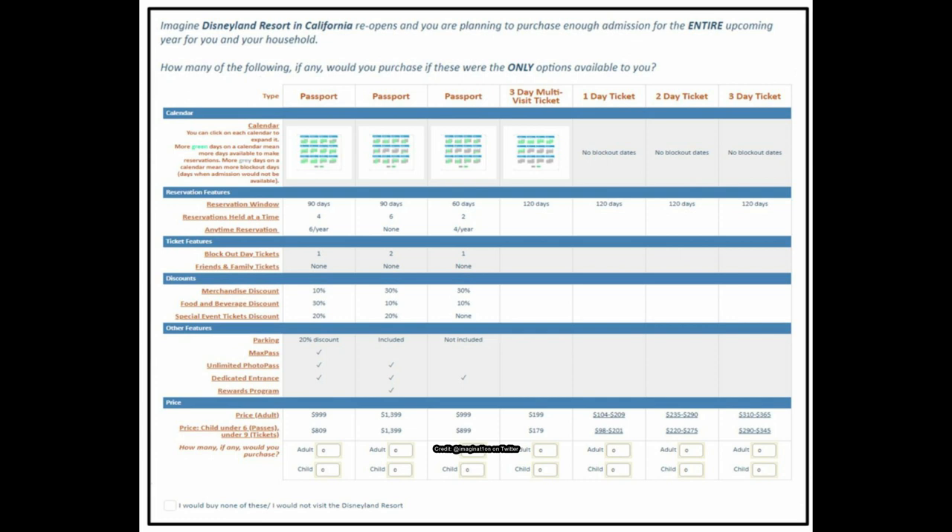The dedicated entrance seems cool, and I like that parking isn't just simply included or excluded — some tiers may offer 20% or 50% discounts. I also really like the family and friends ticket option. Nothing is definite — this is just a survey seeing what guests might like. Hopefully they roll this out later this year or next. Let me know your favorite features and prices in the comments, and if you'd rather just have the annual pass program back. If you liked this video, press thumbs up, subscribe for more theme park updates, and as always, have a Phantasmic day!